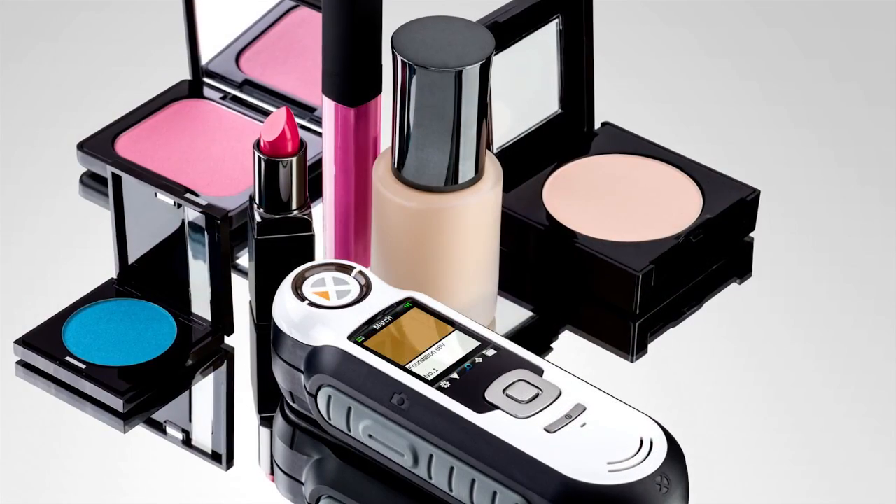Consultants will eliminate less accurate selection by eye, reduce trial and error, and gain the confidence to recommend the perfect foundation match and complimentary color palette.